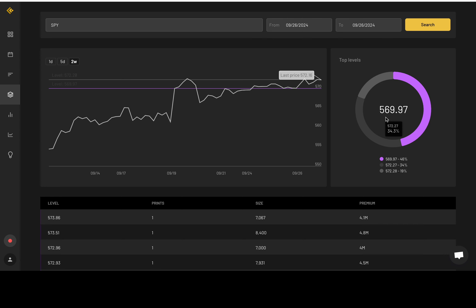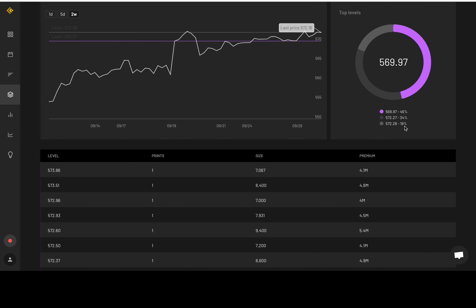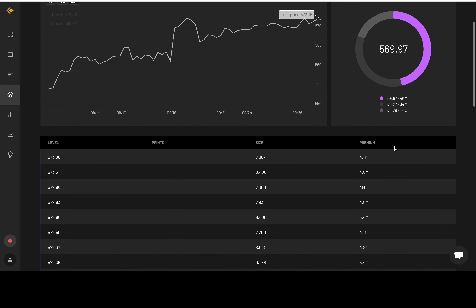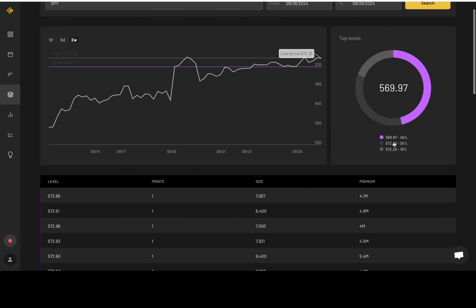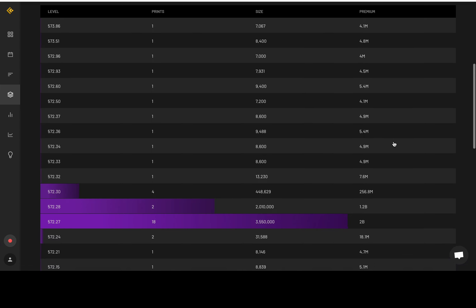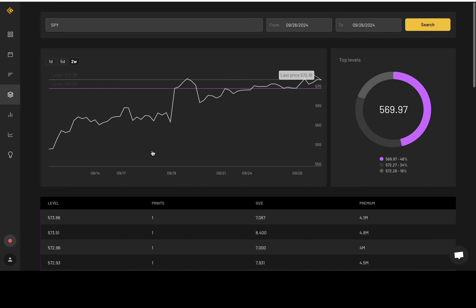Looking at the dark pool order flow: 569.97 is where the majority of activity came in — just 3 cents off my 570 level, pretty much the same thing. And another 34% and 19% came around the 572.2 area, which is around my 572 resistance level. So I'm sticking by it: my levels of 570 and 572. Looking at the dark pool levels, it looks like the big money players are watching those same levels too.